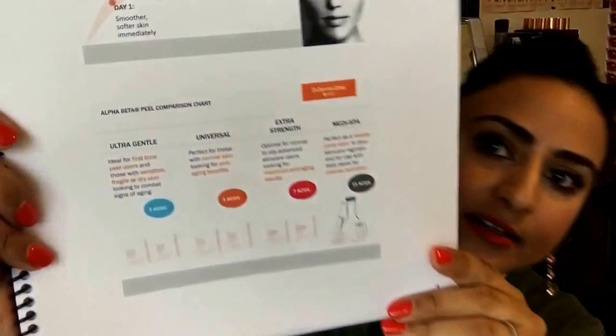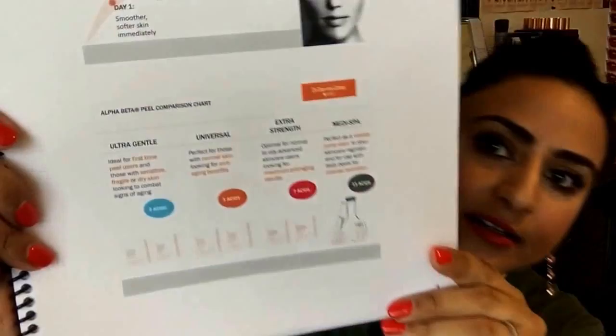I've been using this for five weeks and I absolutely love it. Once I'm done with this box, I'm going to jump up to the extra strength since it's getting closer to summertime and my skin tends to become more oily. There are three alpha beta peel strengths: ultra gentle, ideal for first-time peel users and those with sensitive, fragile, or dry skin with three acids; the universal strength for normal skin with five acids, which is what I have; and ultra strength for normal to oily advanced users wanting maximum anti-aging results, with seven acids.